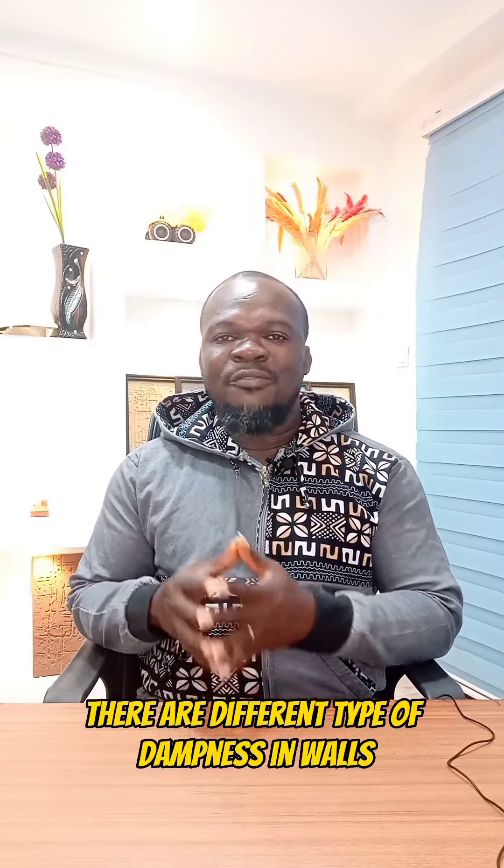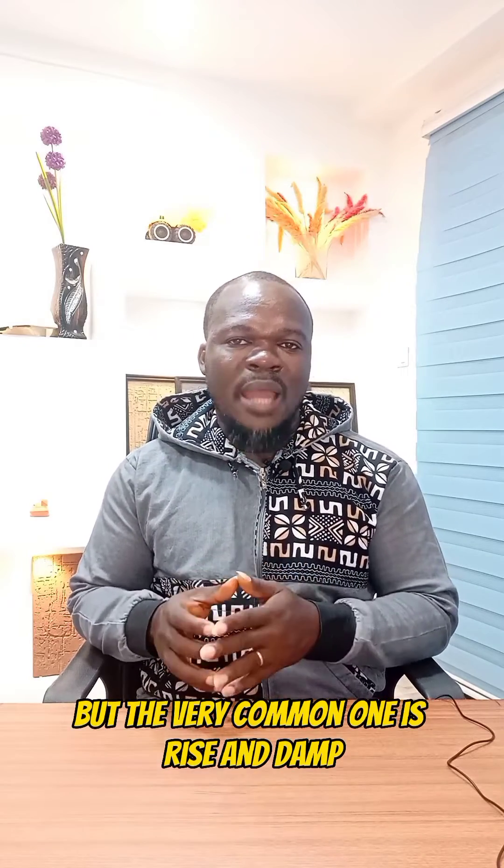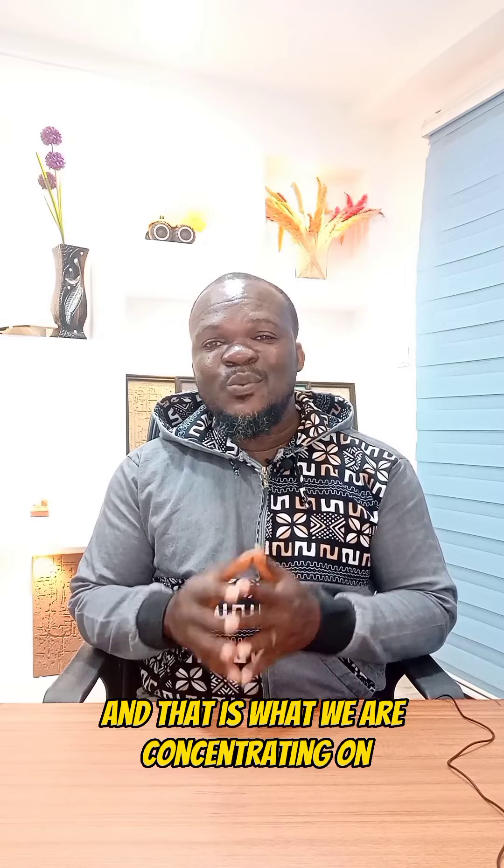There are different types of dampness in walls that are caused by different factors. But the very common one is rising damp, and that is what we are concentrating on.